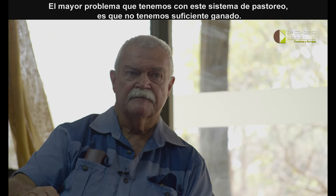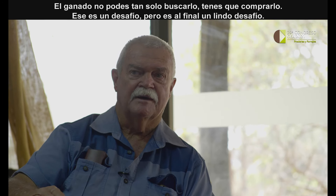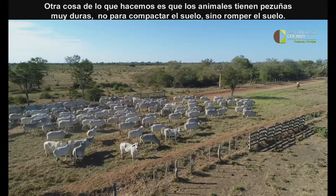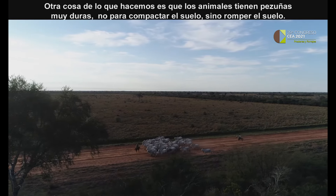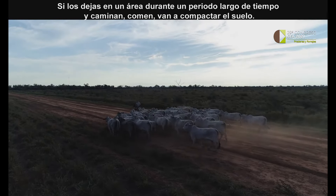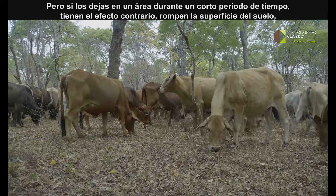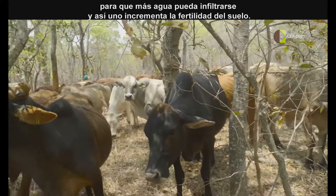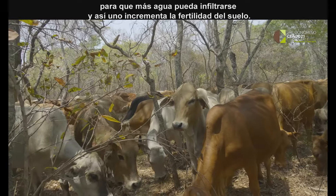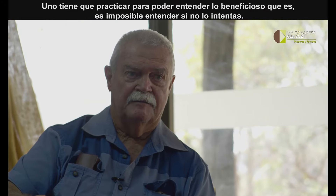The biggest problem we have with this system of grazing is that we don't have enough cattle — cattle you can't just go and pick up, you have to buy, so that is a challenge, but it's a nice challenge to have. Another thing: cattle have been created with hard hooves not to compact the soil, but to break the soil. If you put them in an area for a long period of time and they walk around and graze, they will compact the soil. But if you put them in an area for a very short period of time, they have the opposite effect — they break up the soil surface, allow more water to go in, aerate the soil, and that's how you increase the fertility of the soil. You have to practice this to understand how beneficial it is.